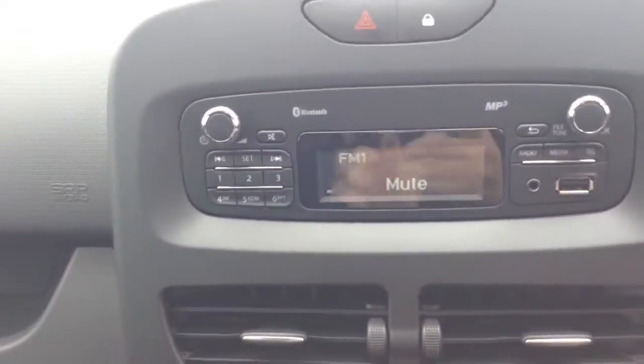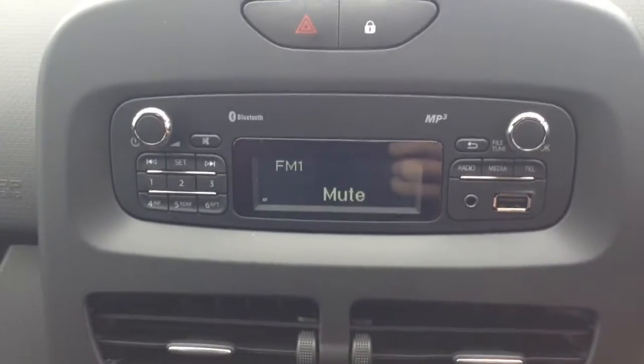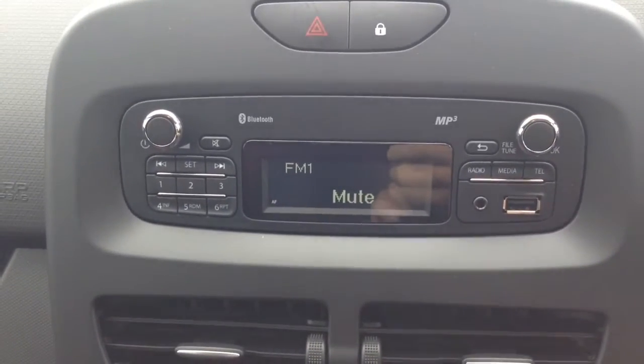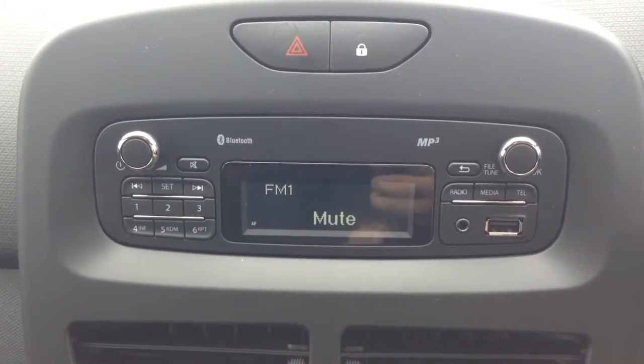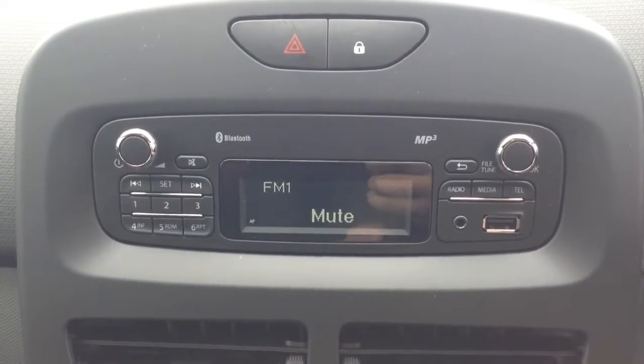On the centre console you have your radio display. This vehicle is also equipped with Bluetooth technology to allow you to make phone calls safely whilst on the move, and additionally stream media from Bluetooth compatible devices straight to the vehicle without the need for any wires.